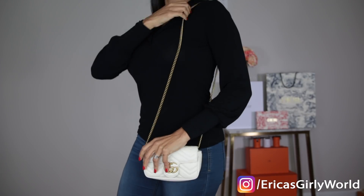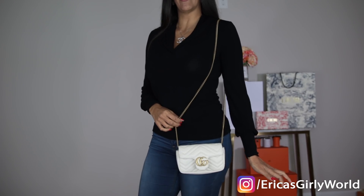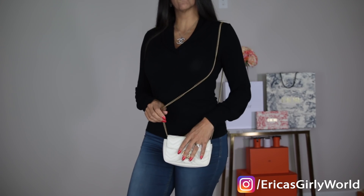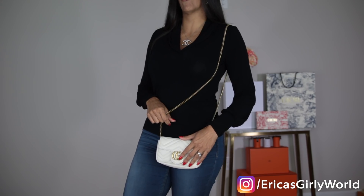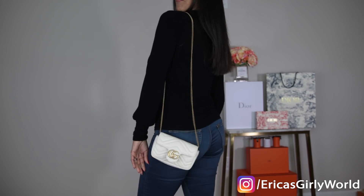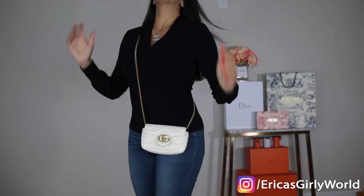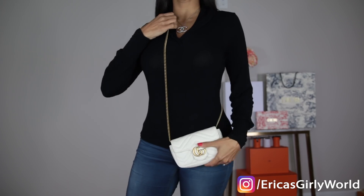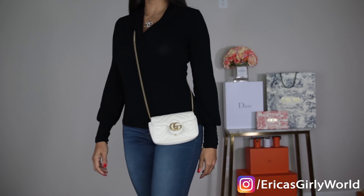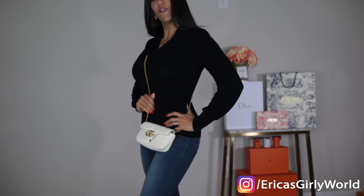Here are some outfit shots. As a shoulder bag — look how cute! I am 5'8, so if this works for me it will work for any of you. My daughter is 5'4 or 5'5 and it looks gorgeous on her as well. This is what it looks like as a shoulder bag, and you can also wear it crossbody, which is actually my favorite way to wear bags nowadays.